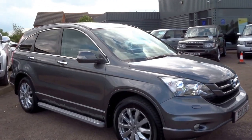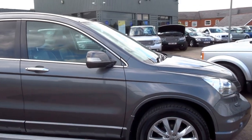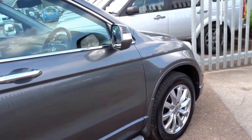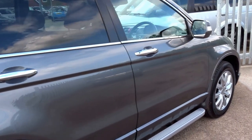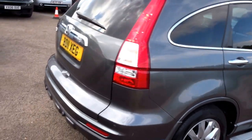Just into stock today we have a lovely metallic grey Honda CR-V 2.2 litre diesel, 148 brake horsepower vehicle. You can see it's nicely specced.